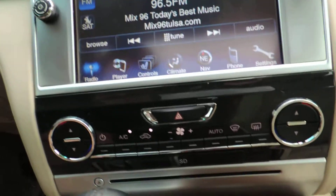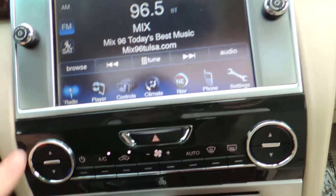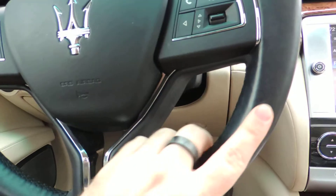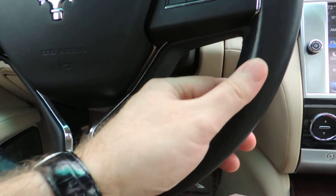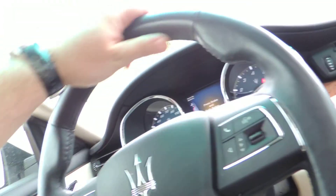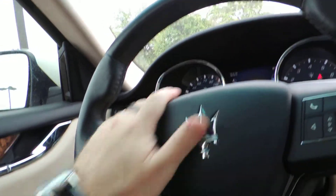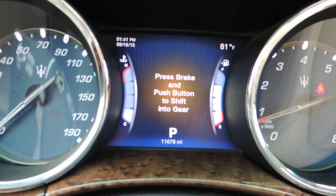The steering wheel's in pretty good shape. There's a white mark right here that may wipe off, but actually now that I look at it, it looks like it's all cleanable. I don't feel any scratching on the back or on the wood anywhere. The mileage is down there at the bottom — 11,678.